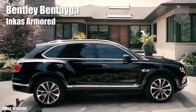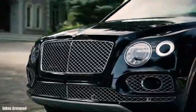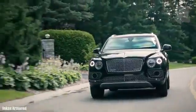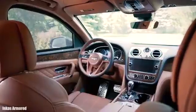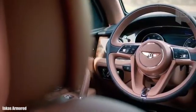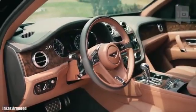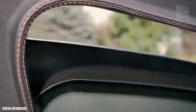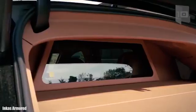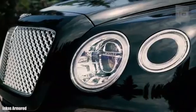Number 6: Bentley Bentayga. It is one of the fastest SUVs in the world and has been manufactured in the United Kingdom. Designed to provide high performance, it has been shielded in Canada by specialist company Incas Armored. It measures 16.7 feet or 5.1 meters in length and weighs 2.5 tons without counting the armor. It has an engine with 600 horsepower and can reach a speed of 186 miles or 300 kilometers per hour as standard.